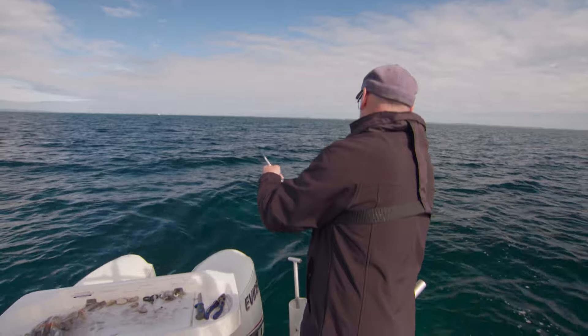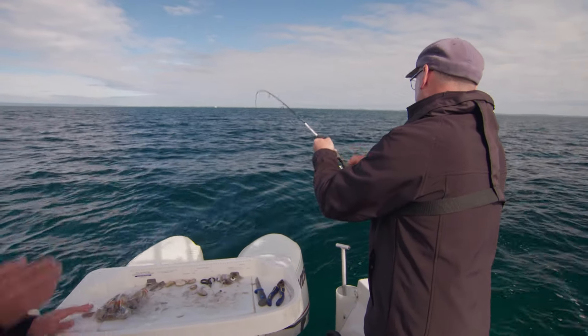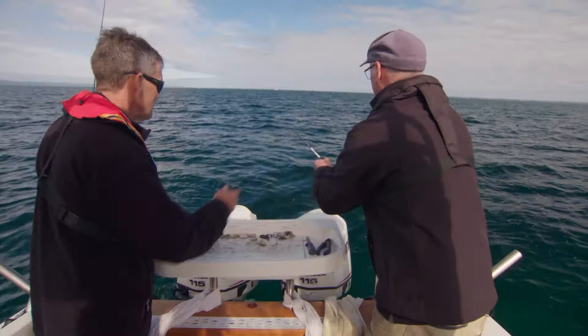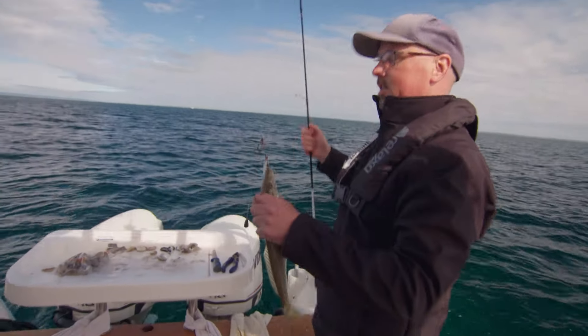That feels like a reasonable one. Unmistakable fight — a bit like a snapper but like a machine gun when they first hit. On light tackle they are a lot of fun. That's a good one. That's close to 40 centimetres — in the 30s, yeah. Classic catch. That circle hook's done its job again.